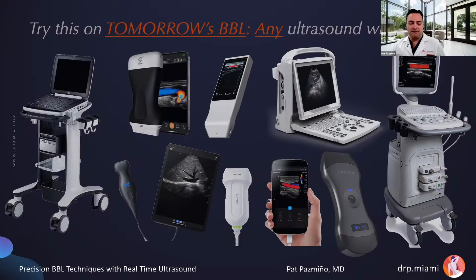My central message today is that right now we are doing blind gluteal fat grafting. Right now the procedure is blind, and it literally cannot become any more dangerous than it is now. Because of the blind nature, it is a dangerous procedure. So if you add any ultrasound tomorrow, it will be a little bit safer. The more often you use ultrasound, the better you will get. You can do this tomorrow on your next BBL with any ultrasound machine.